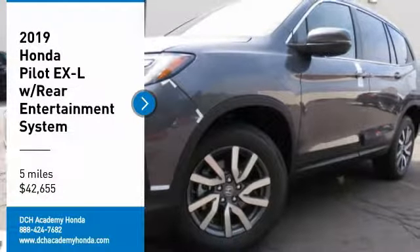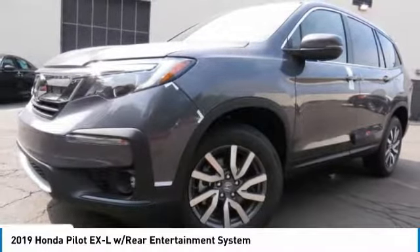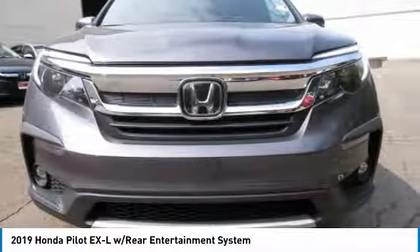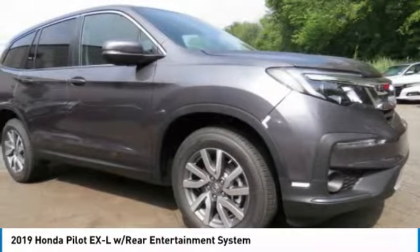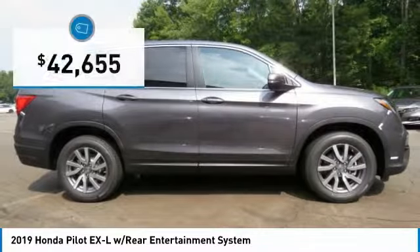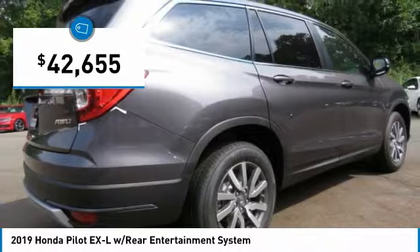Make a great choice today with the 2019 Honda Pilot: Optimal Utility, Indulgent Interior, Powerful Performer. You'll be ready for almost anything in the Honda Pilot, and it's priced below $45,000.